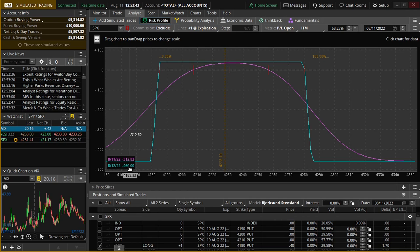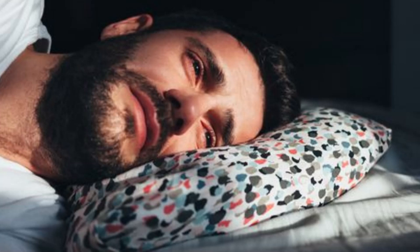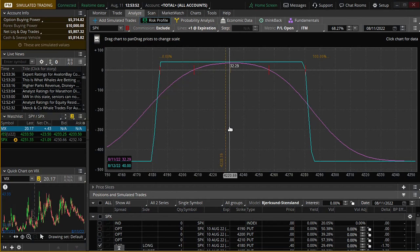At end of day, if the price is over here at, say, 4173, it'd be a negative $460 — you'd be at max loss. However, if it was in this range, it would be a max win of $40. Now, $460 to win $40 is a horrible risk-to-reward ratio, but that's how condors are designed.